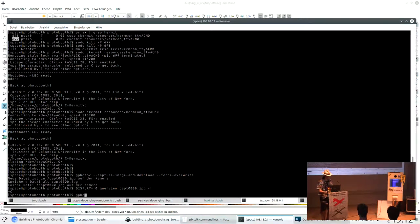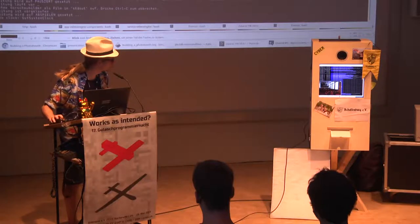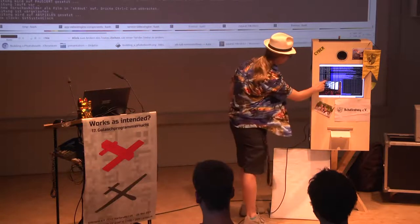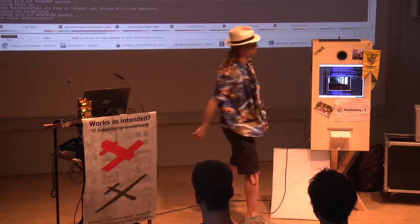I'll just do that real quick. I have DISPLAY=0 set because I'm working remotely so the terminal knows I want it on that screen. And this is the live view — as you can see, it's pretty sweet.